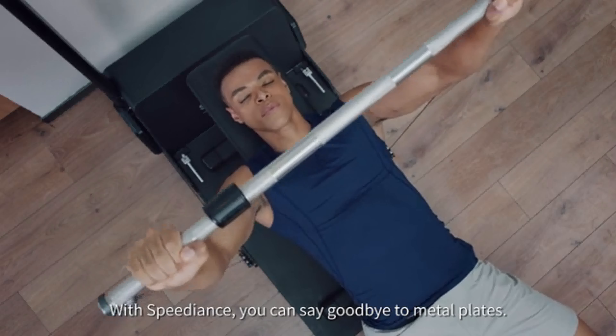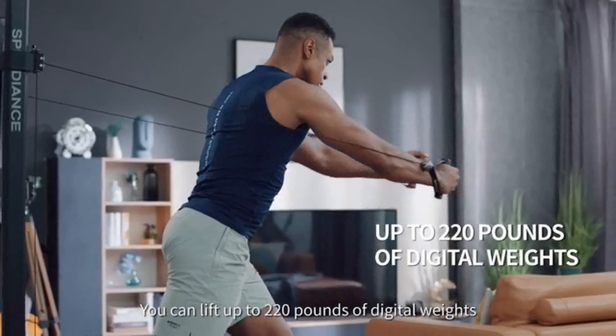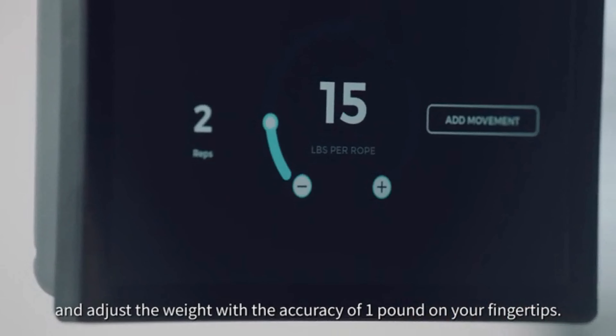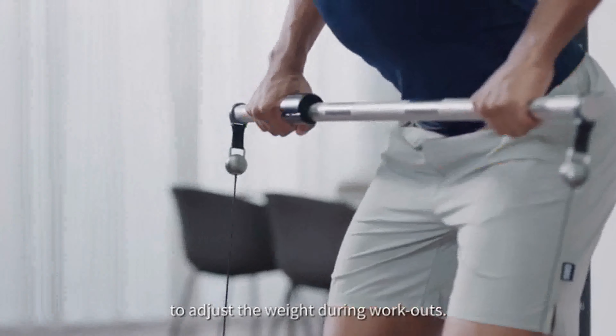With Speediance, you can say goodbye to metal plates. You can lift up to 220 pounds of digital weights and adjust the weight with the accuracy of one pound on your fingertips. Smart handles and controller also enable you to adjust the weight during workouts.